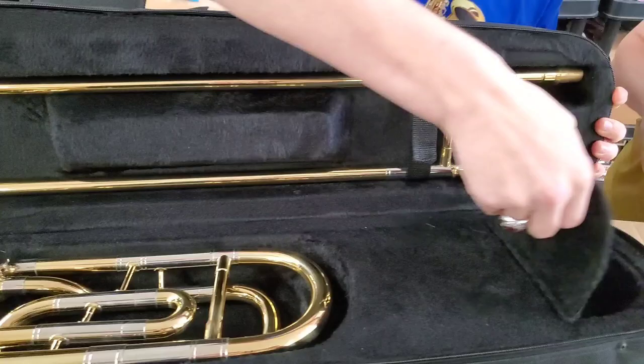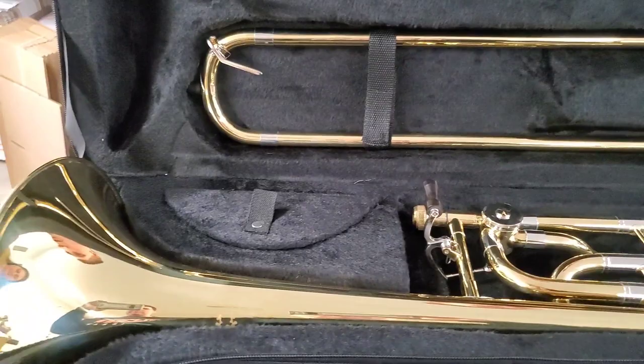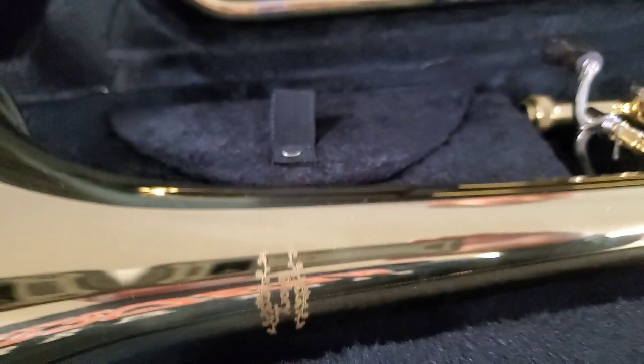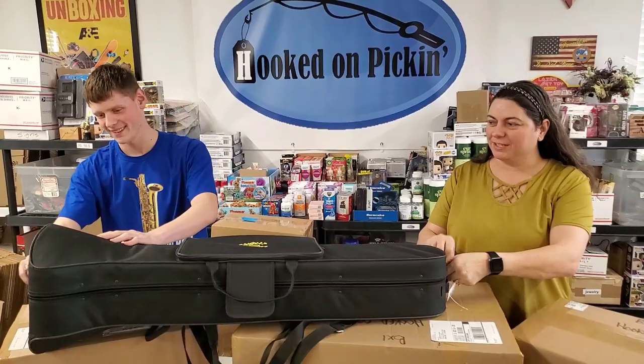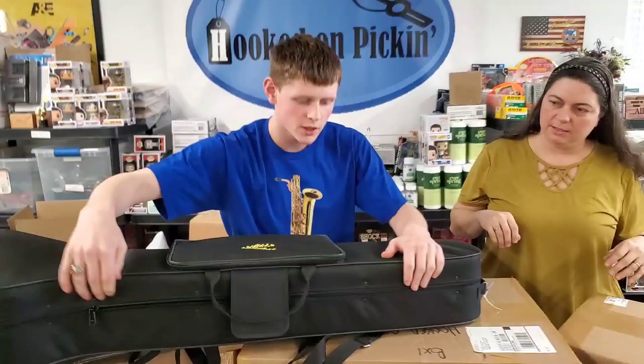It comes with the mouthpiece. If this thing has been used, it hasn't been used a whole lot — I have a feeling some child decided to play the trombone and then didn't play for long. The slide works great, the horn looks great. The brand is Glory. It's already listed on HookedOnPickin.com for $329, which is phenomenal because all the tenor trombones we looked at were $450 or higher — we even saw one for $4,000. It comes with a nice case with room for extra mouthpieces, slide stuff, and even music.